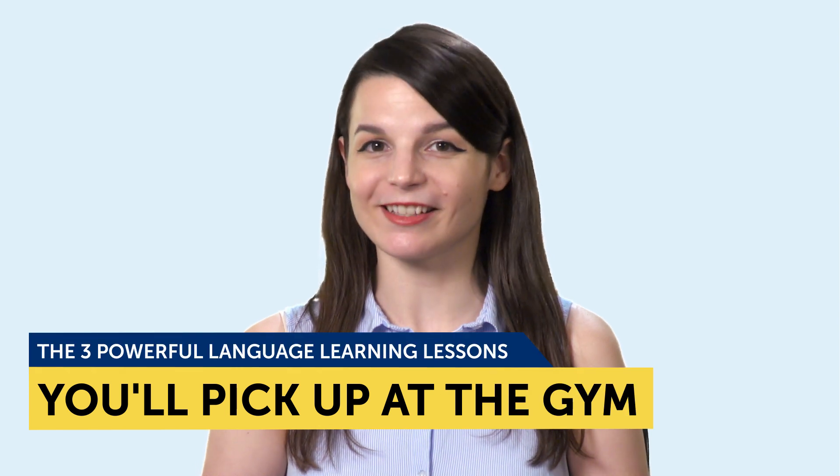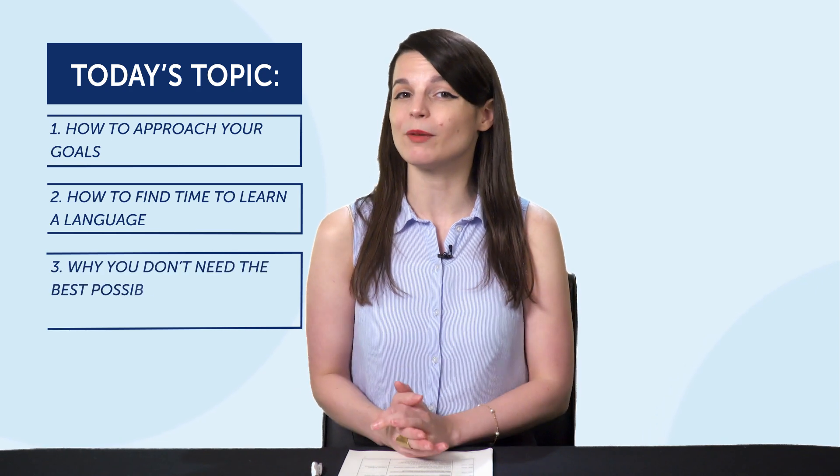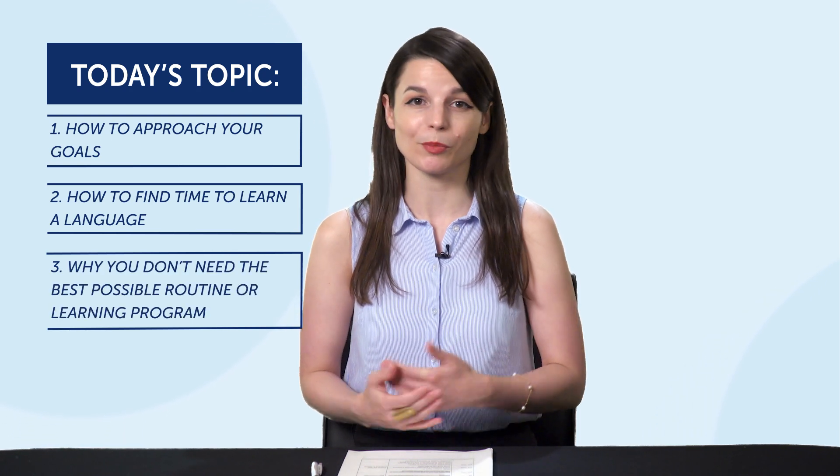Today's topic is the three powerful language learning lessons you'll pick up at the gym. And today you're going to learn: one, how to approach your goals; two, how to find time to learn a language; and three, why you don't need the best possible routine or learning program.